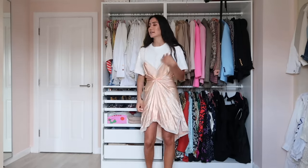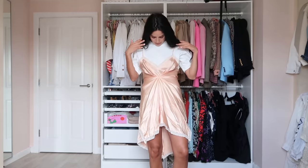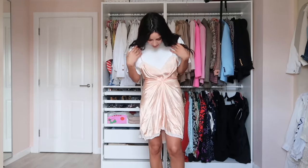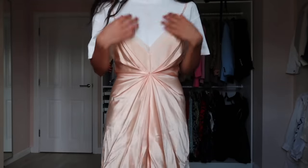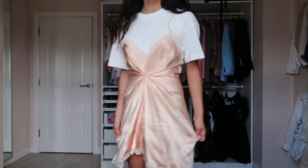This Alexander Wang dress is a silk dress over a t-shirt — but it's all one piece, you can't separate them. I like it because it's elegant at the bottom and street-style at the top, making it more wearable for various occasions. It needs to be steamed or dry cleaned. I wore it once in New York for a party.